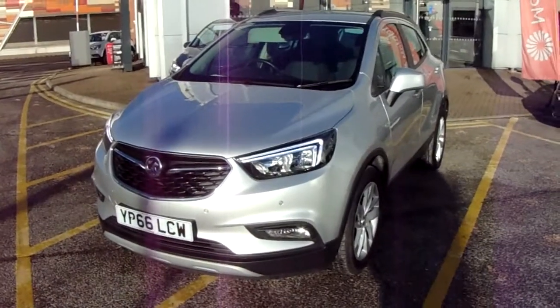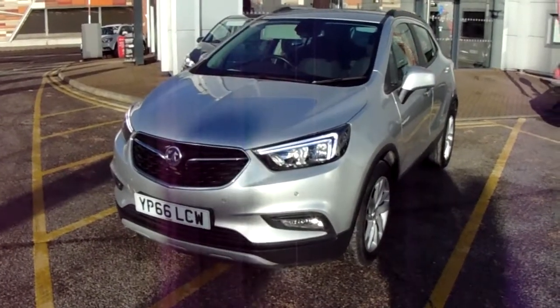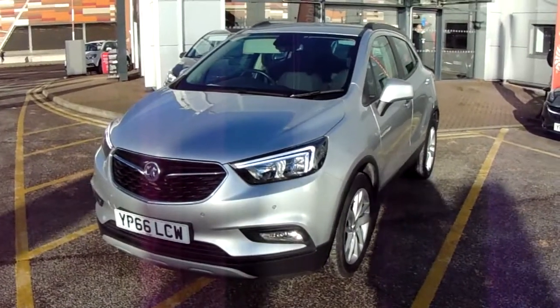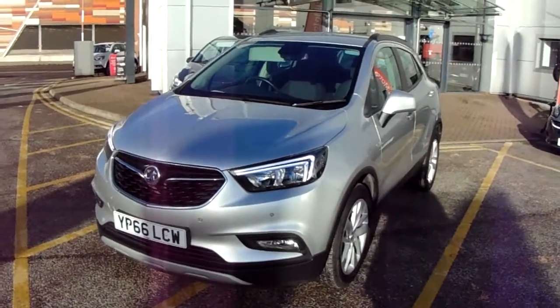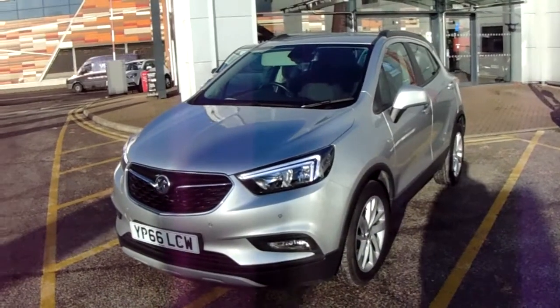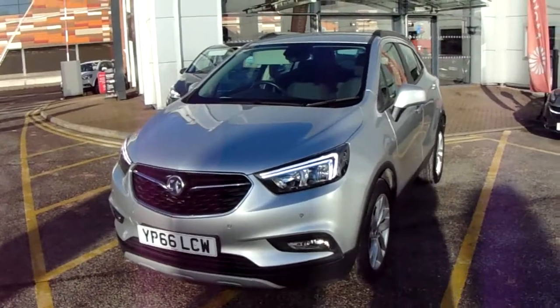Welcome to our 2016 Vauxhall Mokka X Design Nav. This car is a 1.6 litre petrol engine which produces 115bhp and runs at 142.2 miles to the gallon. This car has only had two previous owners and will come with our network queue warranty, which is 12 months as standard, includes 12 months roadside assistance and full mileage and HPR checks just for your peace of mind.